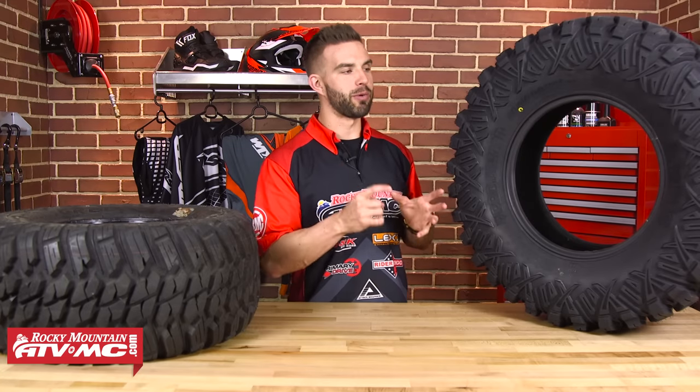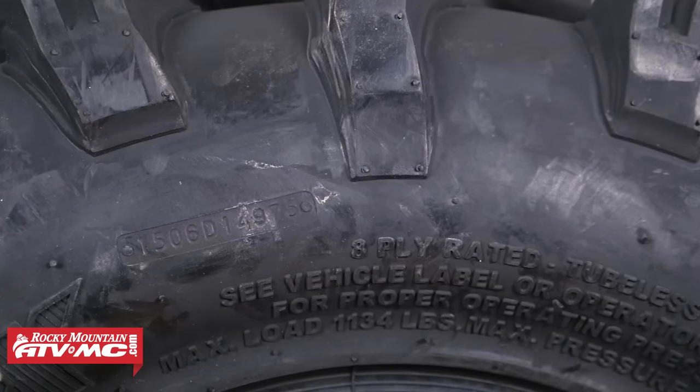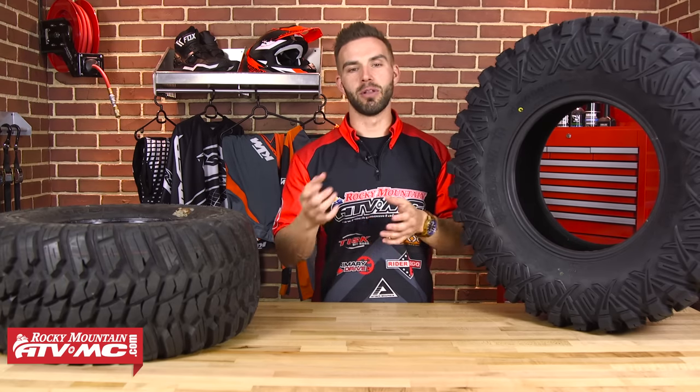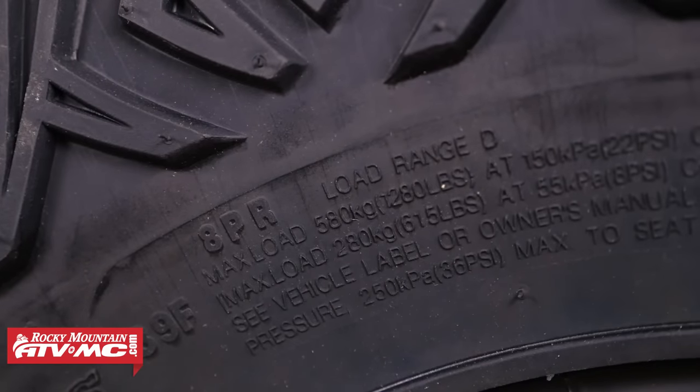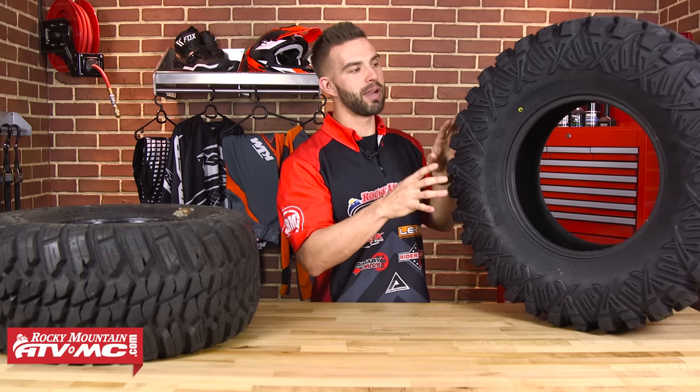Now let's talk about ply rating. Just like tire sizing, your ply rating is located on the tire sidewall. Back in the old days, a ply rating of four meant the tire was actually constructed using four plies — that's no longer the case. Nowadays, ply rating is a measurement of the load capacity and strength of your tire. On ATV tires, ply ratings range from two all the way up to twelve. Two is on the light side for sand tires, while twelve gives you the toughest sidewalls and highest load capacity. This tire here has an eight ply rating. Sometimes you'll see stars on the sidewall — each star represents two plies, so three stars equals a six ply rating. Keep in mind: the higher the ply rating, the tougher the tire, but it will also be heavier.